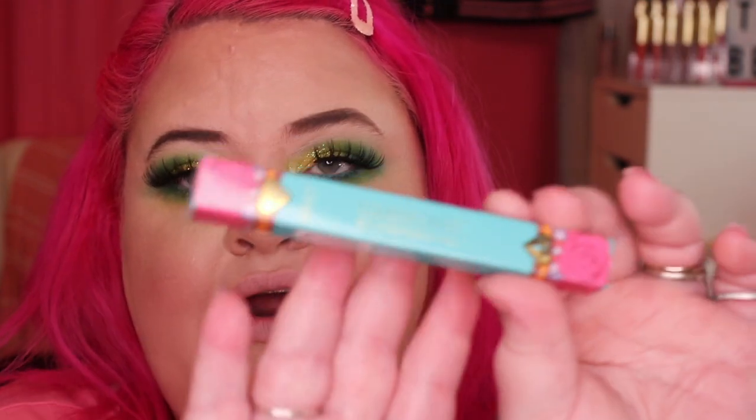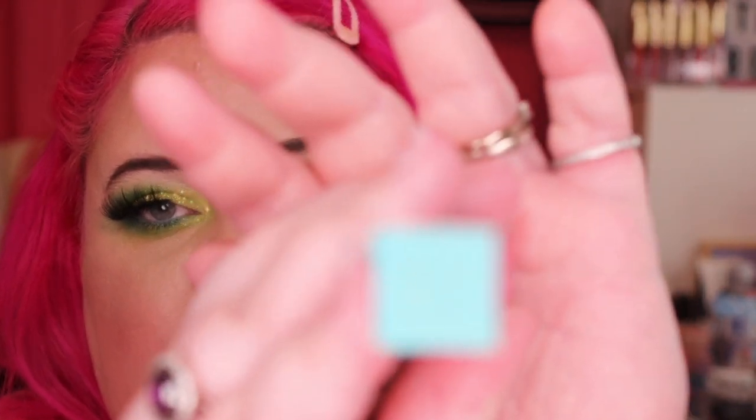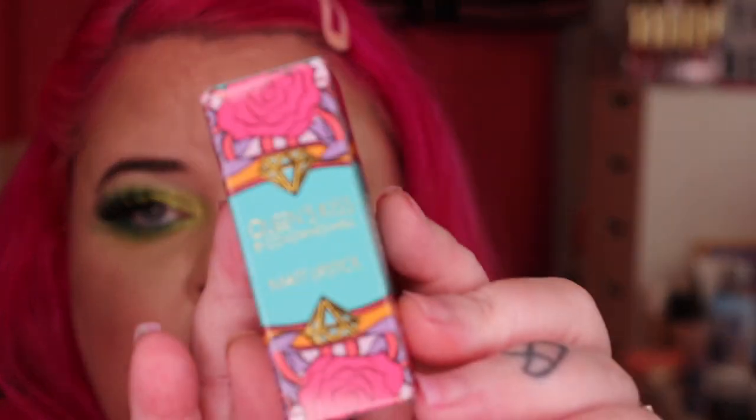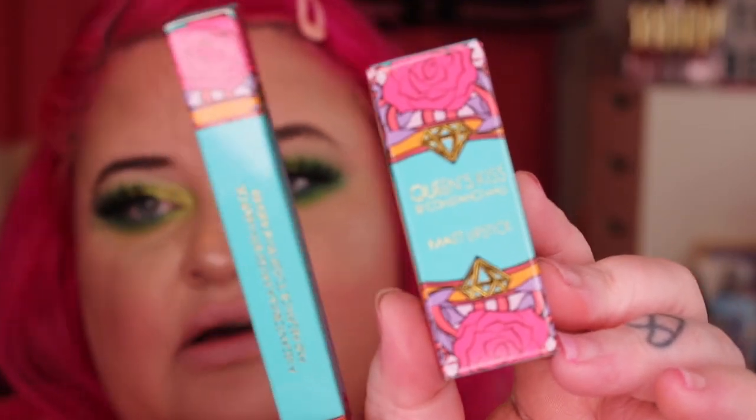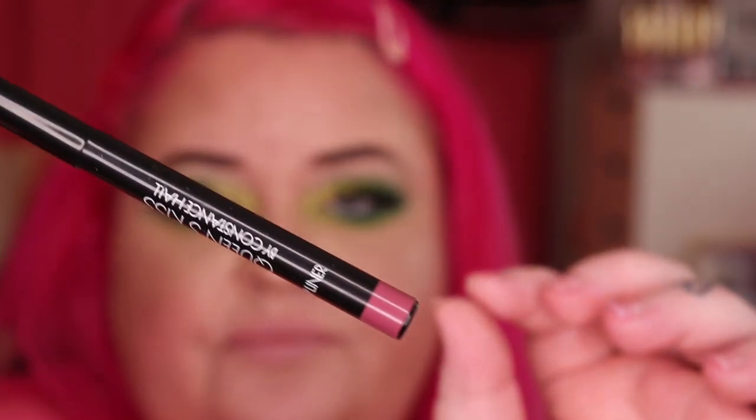On to the next one. So the next one we have is called Dusty Rose, and that comes in this pretty blue packaging with the colour shown on it. Same deal with the lipstick packaging — same colour as the lip liner, which I like. I think it's a really cool packaging, I actually really like it. This is Dusty Rose and this is the lip liner. Looks very similar to the other one — the other one's a bit more nude.